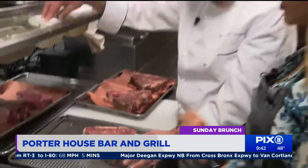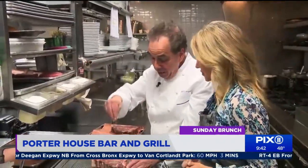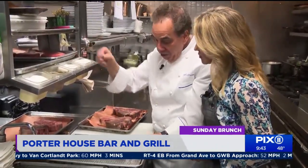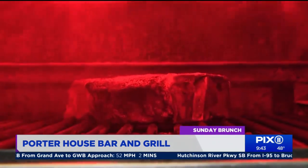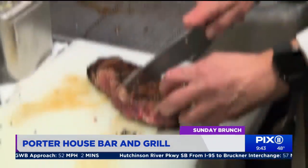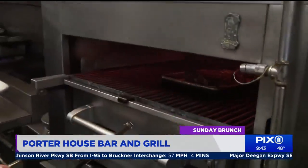Put more salt on than you think it actually needs — for the at-home cook. Exactly, because this salt actually forms the crust, but it also seasons all the beef. The heat source is 1600 degrees, with steaks getting a final basting with their own fat to ensure they're extra juicy.